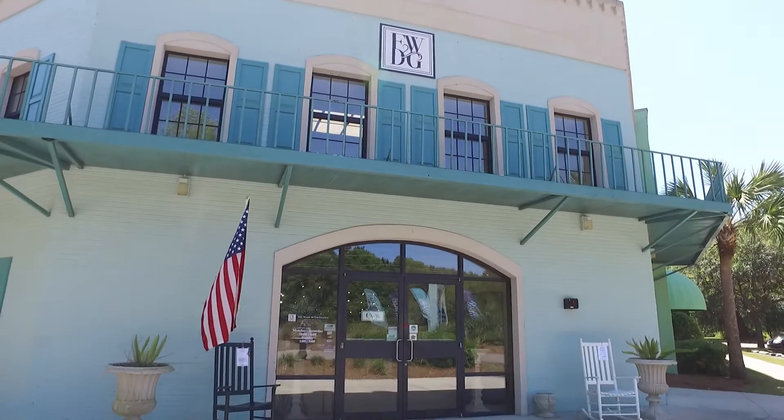All right, so who is ready to do some furniture shopping? We are here today in FWDG in Beaufort with Angela Cox. This is a huge warehouse. You guys have so much to offer here. Why should someone come to FWDG?